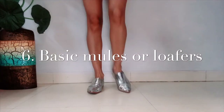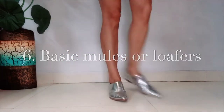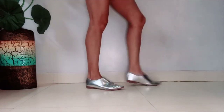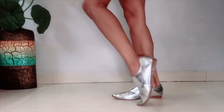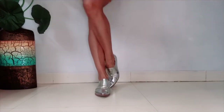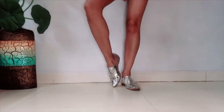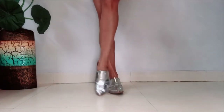Next comes the flat mule or loafer. I prefer the pointed-toe flat over the round one because it gives more style to your look — it's more feminine, more sexy, and looks way more high-end. A round toe makes your legs look stubby. Color-wise, go for basic black or nude. I got these from Zara and they look very stylish — being this color, I can team them with any outfit. A pair of loafers or flat mules is a must-have in your shoe collection.